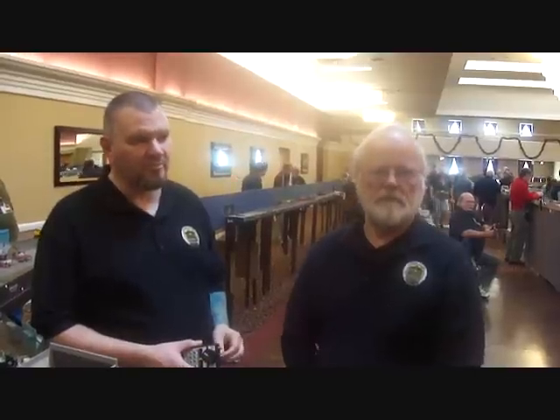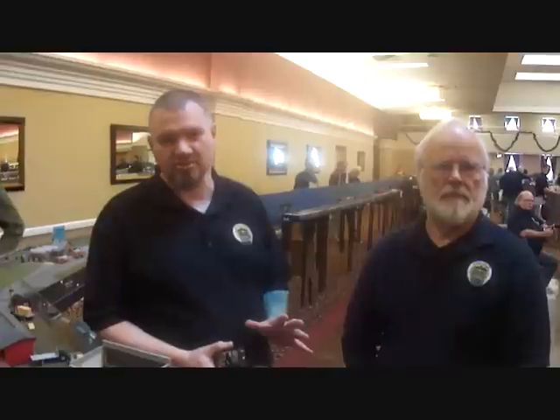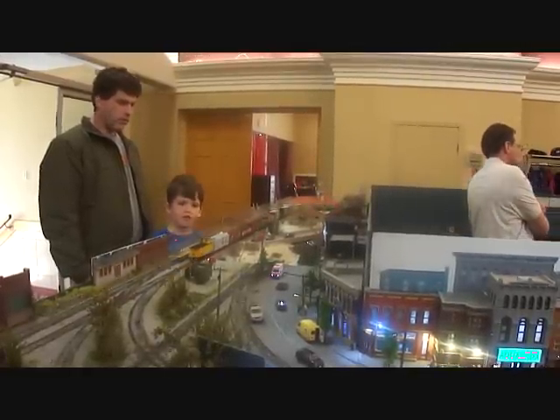When it comes to operations, we do both dispatching, as well as we build car-card operations for the actual switching of the industries. Terrific. Well, we're looking forward to seeing you out there in May. Cheers!